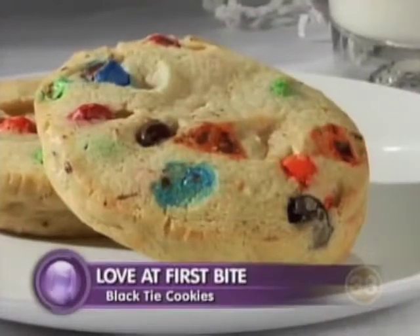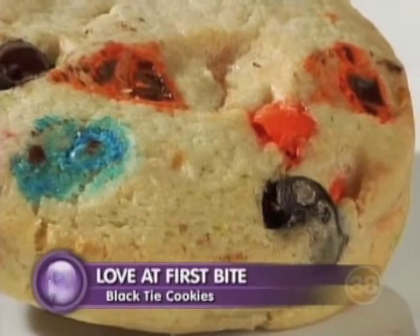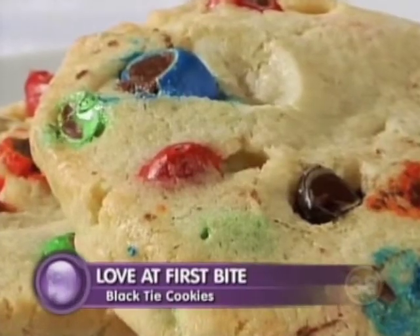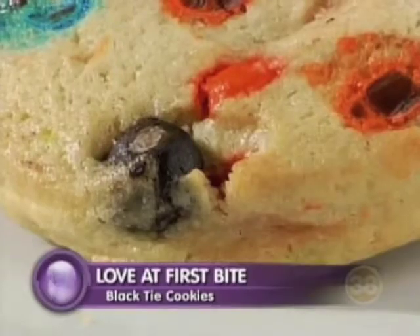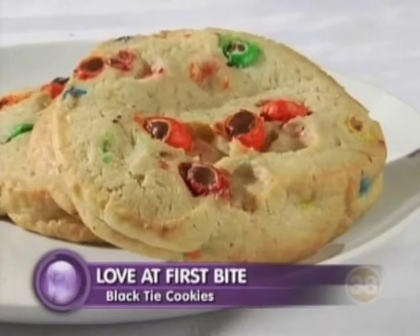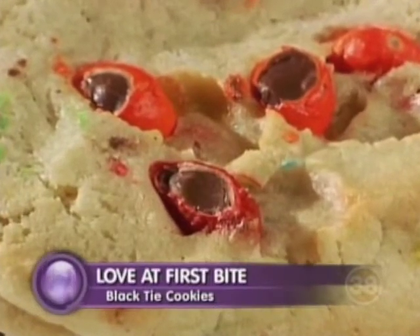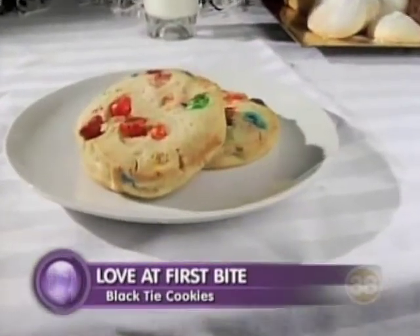Now let's talk about the marriage — the bliss of the cookie and the candy coming together at Black Tie Cookies. The M&M is used extensively in one of your signature cookies. What is the M&M crammed cookie? The M&M — it's a favorite. Who doesn't love M&Ms? Everybody loves M&Ms. And you call it 'Love at First Bite'? Because everybody loves them. Have you ever had that experience of love at first sight, or first bite? I don't think we can talk about that here. This is like the Dr. Phil of food shows.